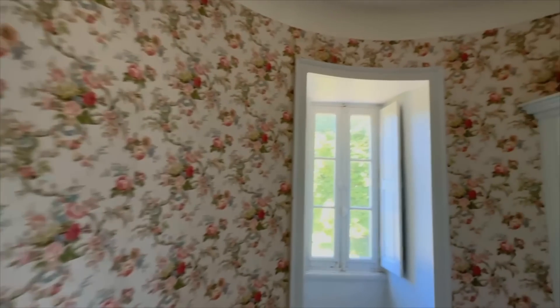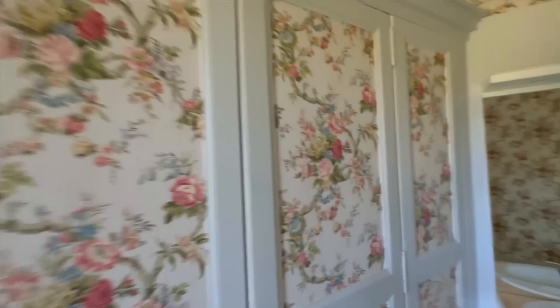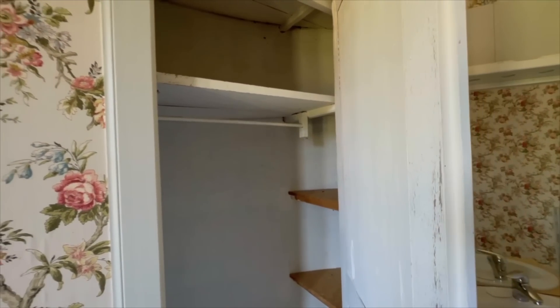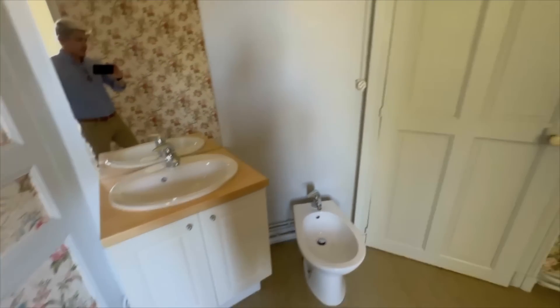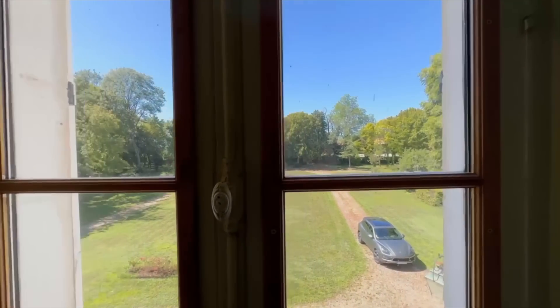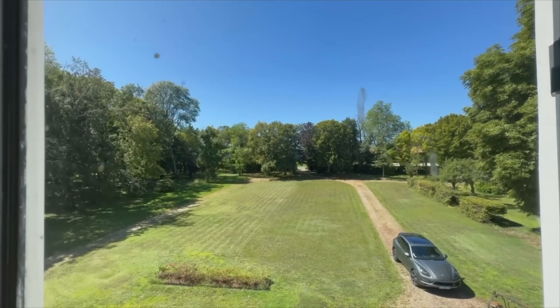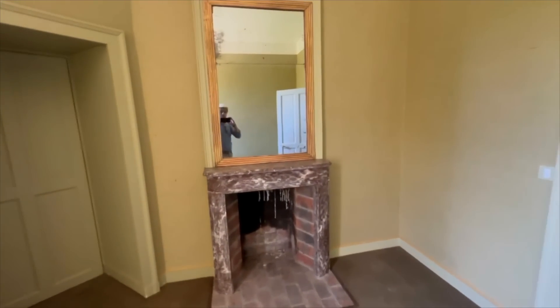So this is one of the turrets. You can see the concave and the billets. The views are just fantastic, and all the chimneys — a bit small.